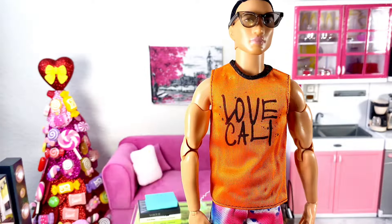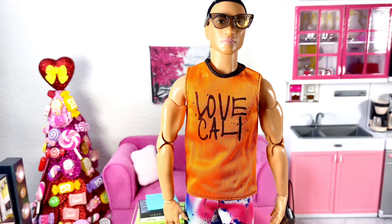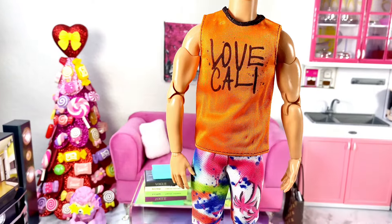I also got this fashion pack for Ken — my Barbie Looks doll is wearing it. It's bright orange with 'Love Cali' on the shirt, and the shorts are multi-colored. This also velcros in the back. Oh, and I forgot to mention the sunglasses that also came with this fashion pack — it's super cute.